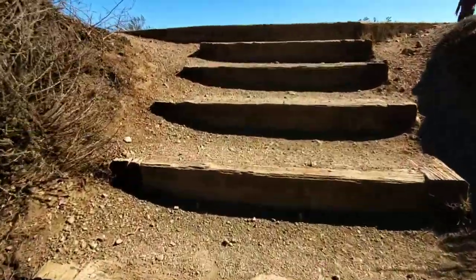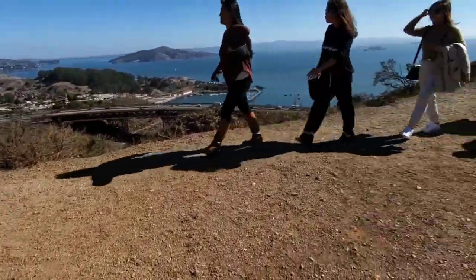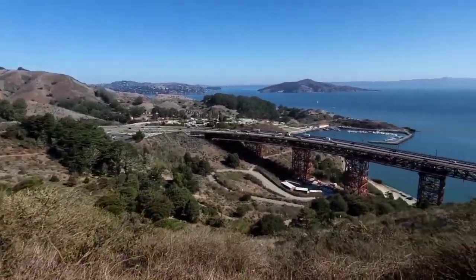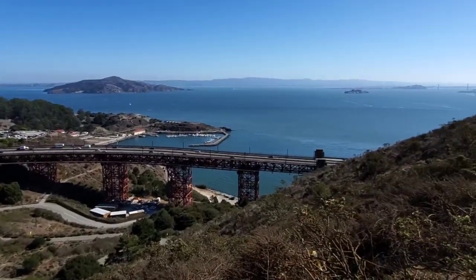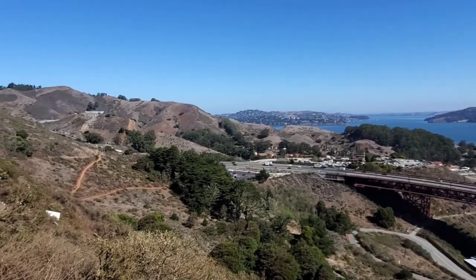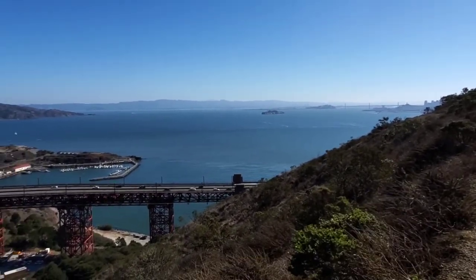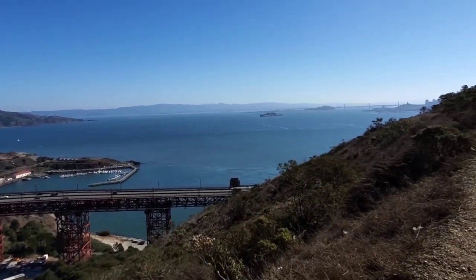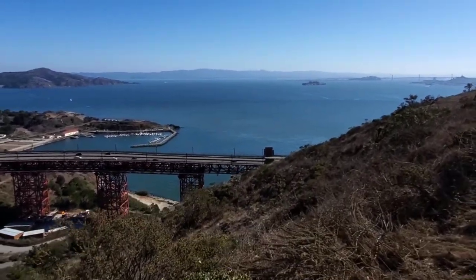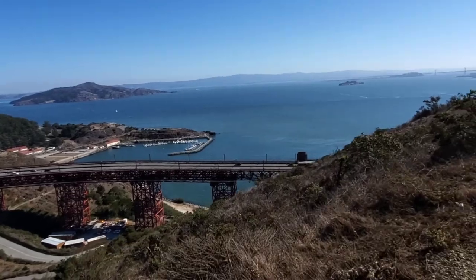Let's take this first little view shot up here. Wow, you guys, this is really, really breathtaking. Look at that, you guys. The sun is out today, it's beautiful. It's a Monday morning for us, enjoying the weather.